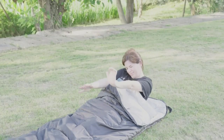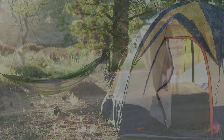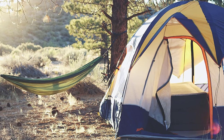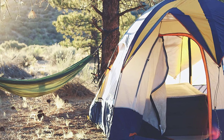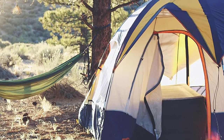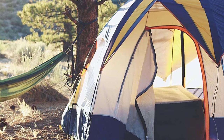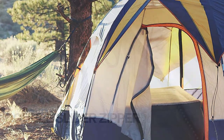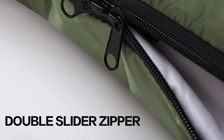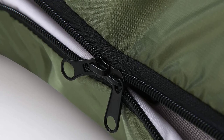Includes a convenient internal stuff pocket on the liner for storing your belongings, and an external compressed Oxford sac. Two-way zippers can zip two adult sleeping bags together to be used as a double bag. Disconnect and the sleeping bag can be used as a quilt or mat. Your 100% satisfaction is the goal. Contact through Amazon if there are any defects for a full refund or replacement. Shipping fees are covered.